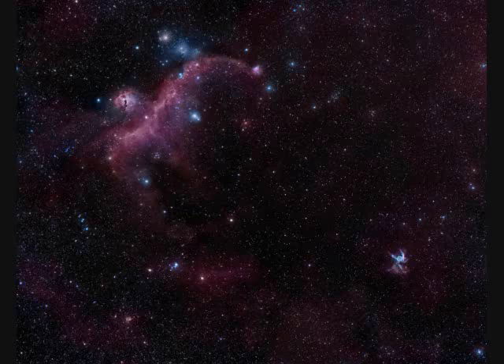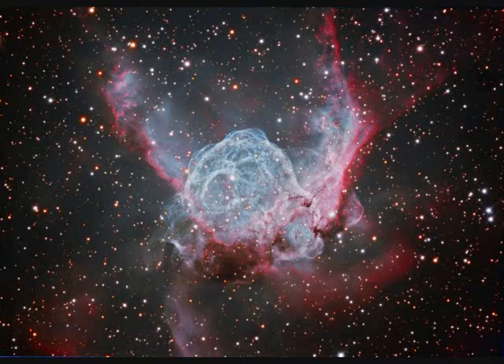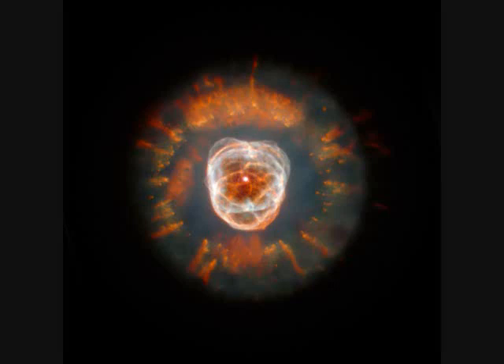Thor's Helmet is down in the lower right. NGC-2359, Thor's Helmet, is a Wolf-Rayet star — not very stable, throwing off all kinds of material. It's 30 light years across and 15,000 light years away. NGC-2392 is another evolving star throwing off mass, called the Eskimo Nebula. It spans only a third of a light year and is 3,000 light years away.